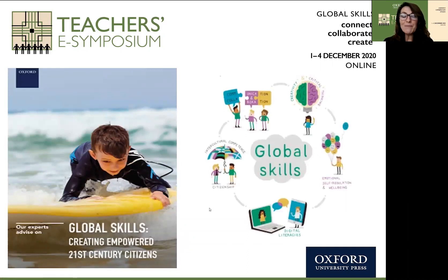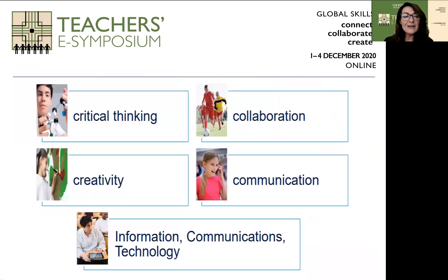The focus of our symposium is around global skills: connect, collaborate, create. I'd like to share with you our global skills position paper, which you're able to find online as a PDF. It's the most current research on global skills, giving you an outline of what they are and some teaching strategies at various age groups. In terms of global skills, we're looking at critical thinking, collaboration, creativity, communication, information, communications, and technology — that digital component, which is very important. Technology has never been more important, and global skills does cover that area.